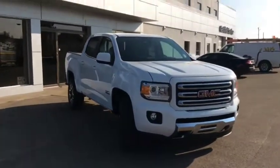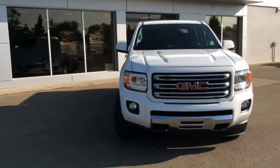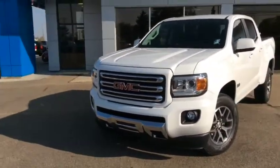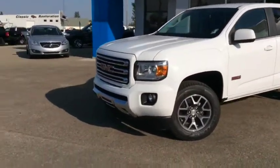Once again, this is stock number 17T323 — a 2017 GMC Canyon SLE All-Terrain Edition, finished in Summit White and powered with a 3.6-litre V6 engine and 8-speed automatic transmission.